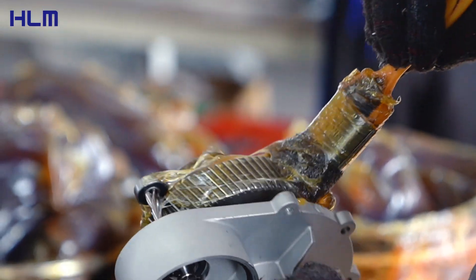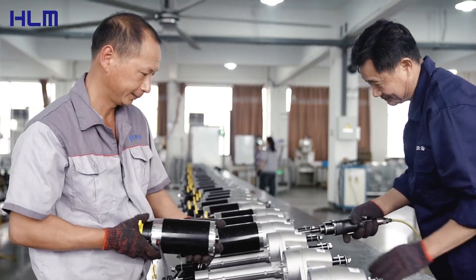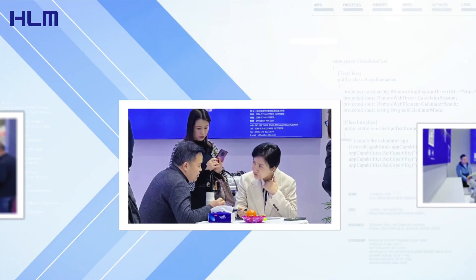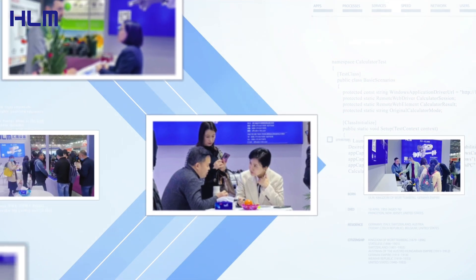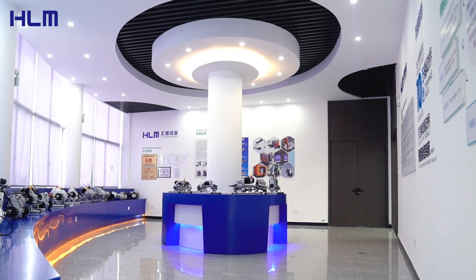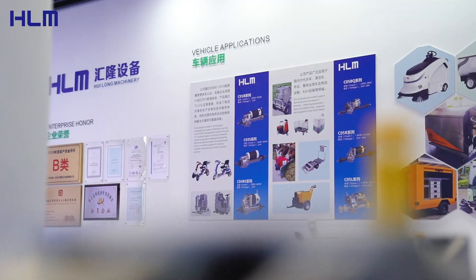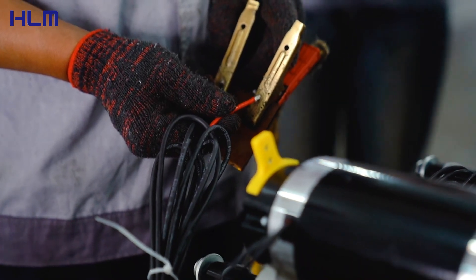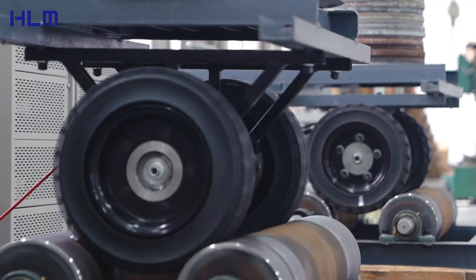Every screw and every bearing is strictly processed and inspected. In our factory, advanced automation equipment is combined with precision manual workmanship to ensure that every transaxle transmission axle can be accurately assembled on the production line.